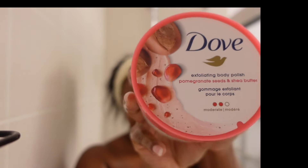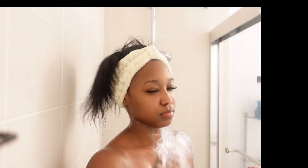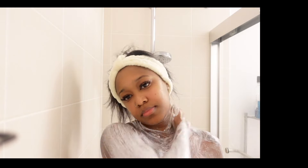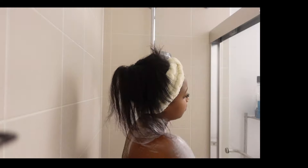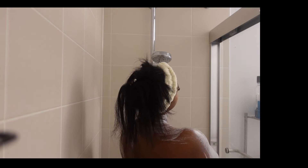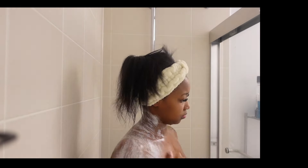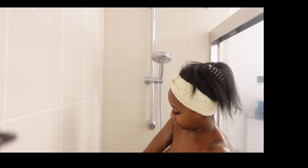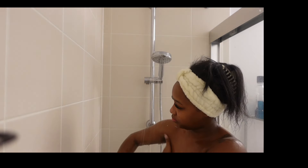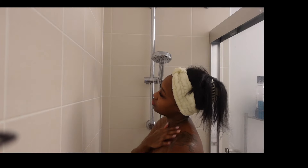Next we'll be going in with the Dove Body Polish — this is in the scent pomegranate seeds and shea butter. You guys have seen me use this multiple times in my videos, I absolutely love it. It's very gentle on the skin, not as coarse as the brown sugar version, so this is something you could really use on a daily basis. If you want to pamper yourself every day, go ahead — this is definitely one of those things I've started to incorporate into my daily routine.